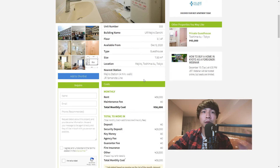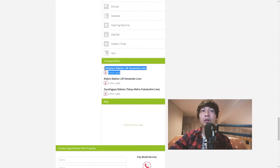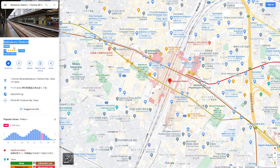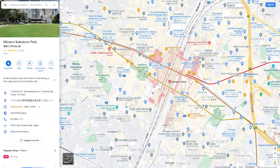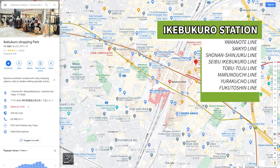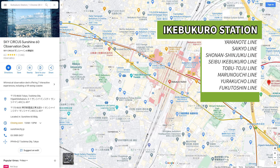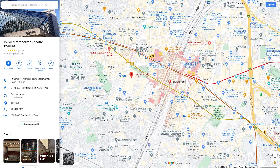One last thing to mention about this share house is its location close to Mejiro station and also Ikebukuro station, which is one of the major transportation hubs in Tokyo. Around it you'll find tons of restaurants, shops, shopping malls, and a wide variety of subways and train lines that pass through it. So getting around Tokyo from this location should be pretty easy.